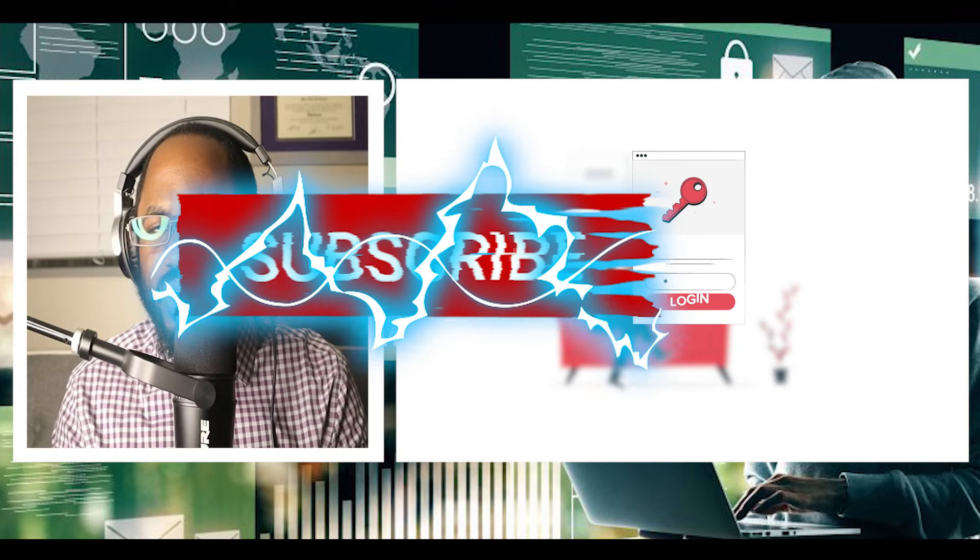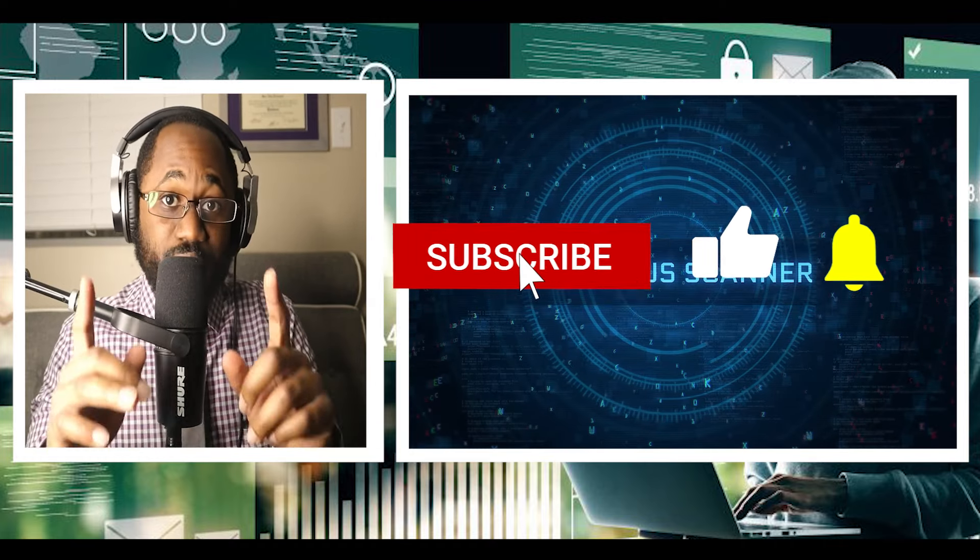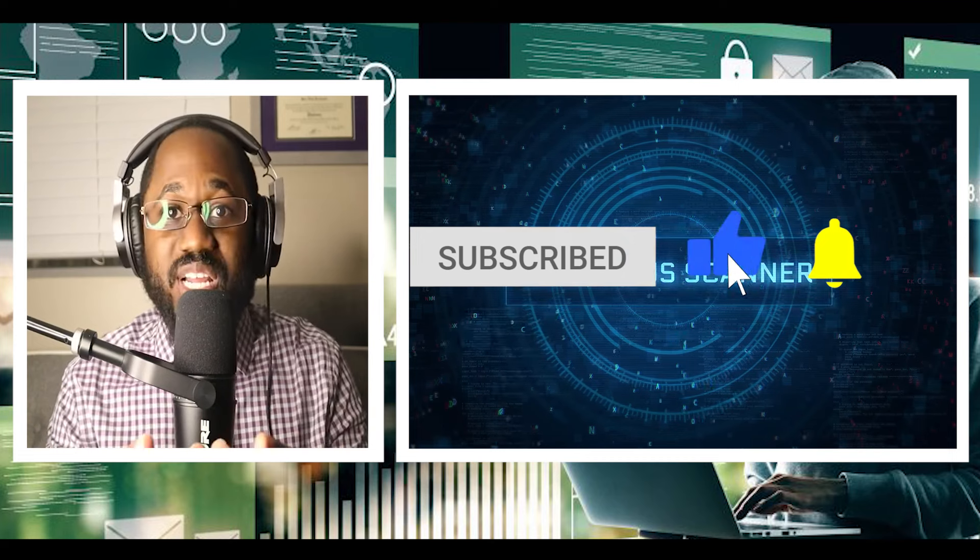Did I cover everything? Please let me know — I want to know your opinion. Do you have some signs that your computer is hacked that I didn't cover? Please hit the subscribe button and the notification bell. See you in the next video.